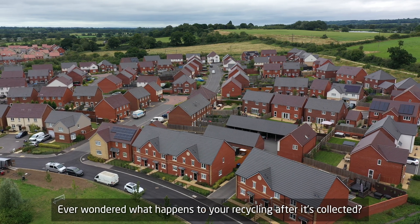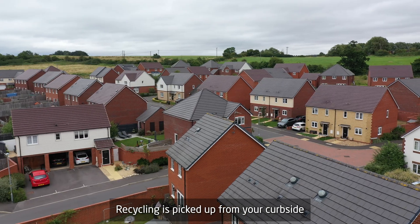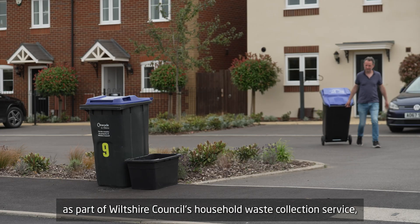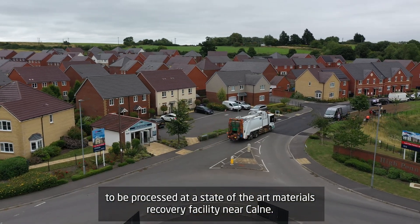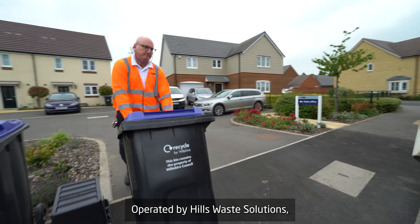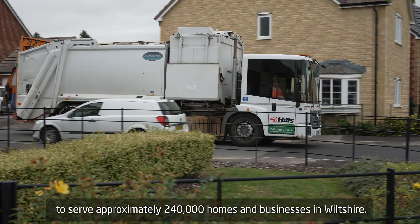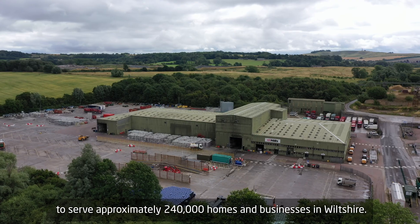Ever wondered what happens to your recycling after it's collected? Recycling is picked up from your curbside as part of Wiltshire Council's Household Waste Collection Service to be processed at a state-of-the-art materials recovery facility near Calne, operated by Hills Waste Solutions. The facility opened in March 2020 to serve approximately 240,000 homes and businesses in Wiltshire.